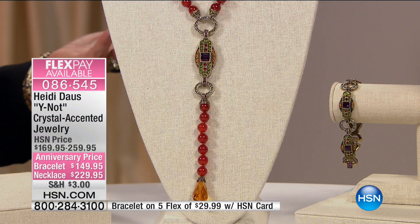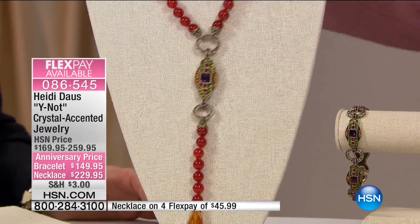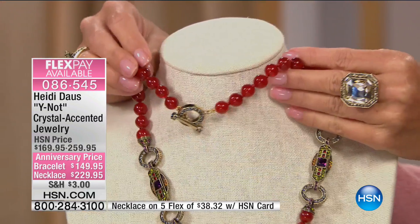No doubt about it. Look at every nook and cranny — down to the metalwork, down to the beadwork, down to the beautiful fancy stones that Heidi uses. Even down in the back, you have this gorgeous, easy-to-manipulate toggle clasp that is perfectly bejeweled, so it's simple and easy to put on. So beautiful. All natural stones.